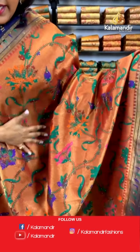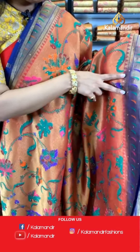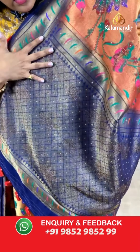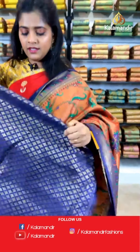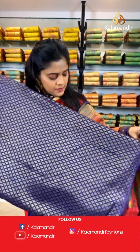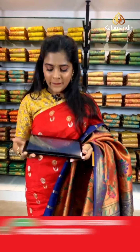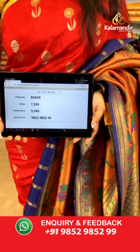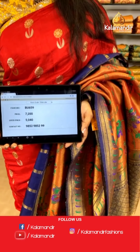A lovely saree from the Paithani collection again — floral work on the entire body, Paithani work again on the border, and this one has a contrasting border. Contrasting pallu as well along with multiple stonework. For the blouse piece, contrasting colored with gold zari work on it. Saree code is BU659, actual price 7,200 and offer price is 5,040 rupees. To place an order, take a screenshot and send it to our WhatsApp number 9852985299.